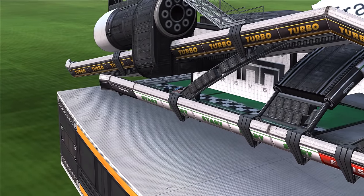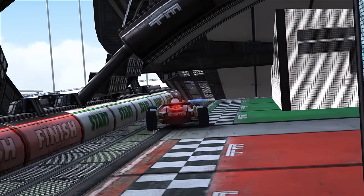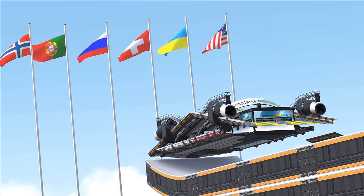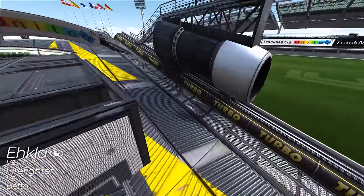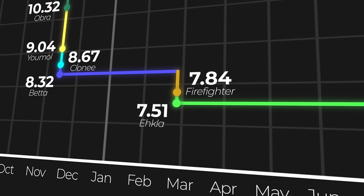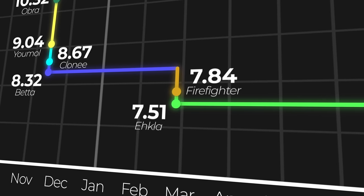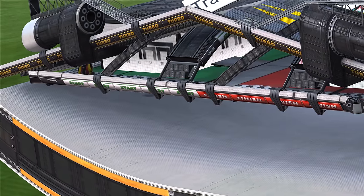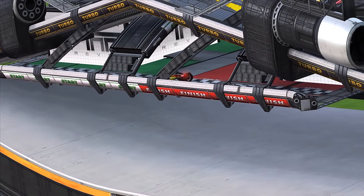Surprisingly, my day one world record would stand unbeaten for much longer than I expected, lasting all the way until late February 2023 when two new players would take to the track looking to push the record even lower. Within a span of three hours, Ekla and Firefighter both managed to beat my time, shattering the seven-second barrier on the track and bringing the record down to just over half of the old intended route world record. Ekla still stands as the record holder today, reigning as the fastest to drive one of the most efficient reroutes in Khaki history.